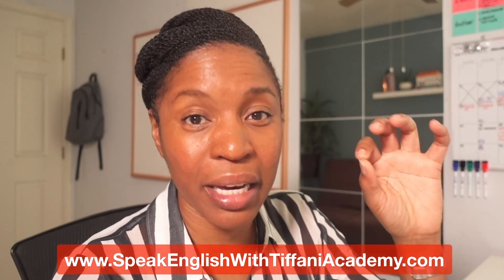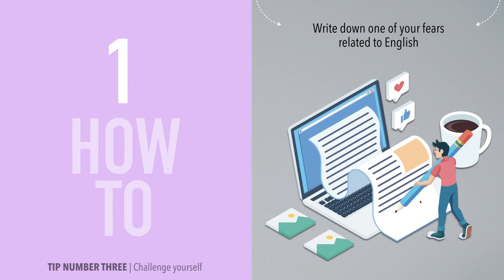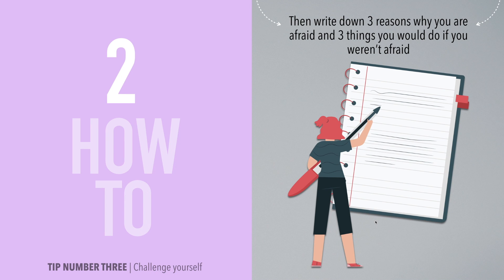If you want to keep studying with me, you can join my academy — the link is in the description. I would love to be your permanent teacher. Here's how to challenge yourself in three steps. Step one: write down one of your fears related to English — maybe you are afraid of contacting or emailing an American. Step two: write down three reasons why you are afraid and three things you would do if you weren't afraid. Why are you afraid to email an American? Is it because you may have wrong grammar? Is it because they may not respond?